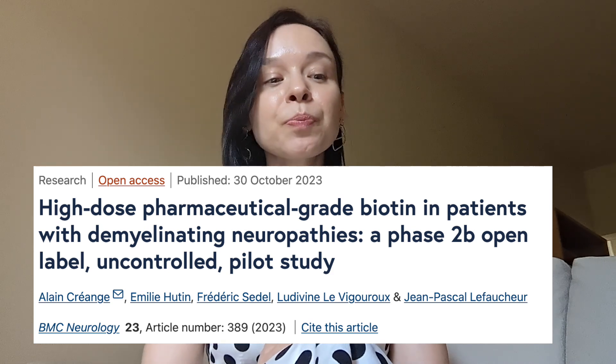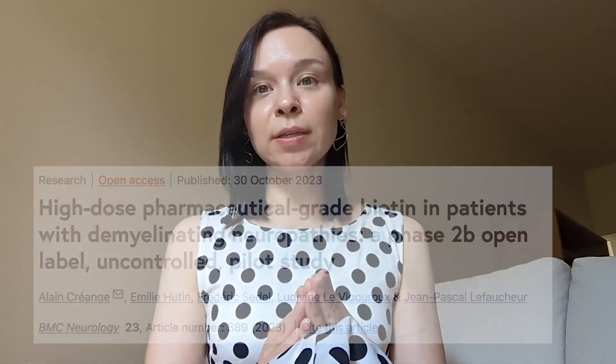A paper published in October 2023 tested whether supplementing with biotin — vitamin B7 — could be beneficial for people with CMT. This interesting study enrolled people with three peripheral demyelinating diseases, including CMT1A and CMT1B. CMT1A is the duplication in gene PMP22, and CMT1B is a point mutation in the gene MPC. Only five people with CMT1A or 1B were included. These patients were given 100 milligrams of biotin three times a day over a maximum of 52 weeks.